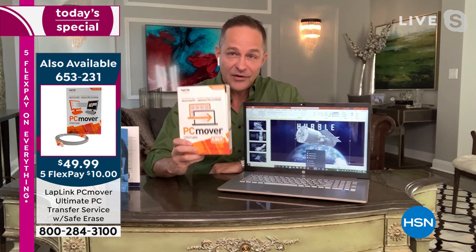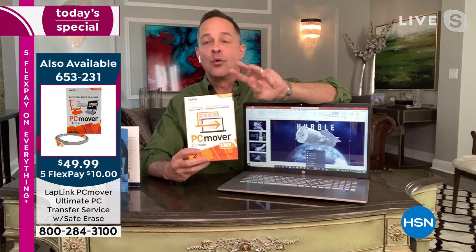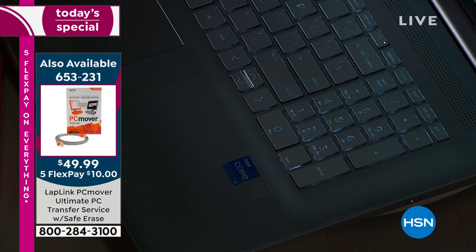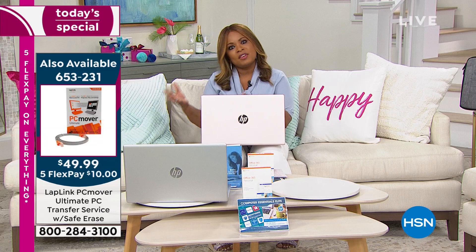Before it moves anything, it will check to make sure it's all safe, virus-free, and not corrupted. Then it'll move your programs — people worry, 'I don't have that disk anymore.' It'll move programs, all your files, movies, music, games, apps, and even your internet settings from your old computer to your new one. Everywhere else you buy PC Mover you get one license; here you get three licenses. We started the day with not very many PC Movers — we only have about 350. That small quantity could actually sell out today.